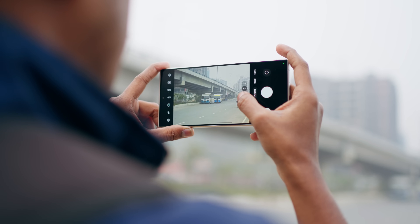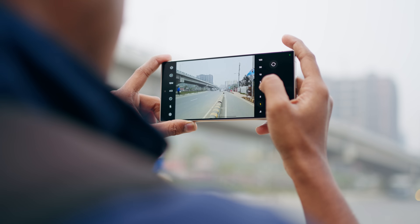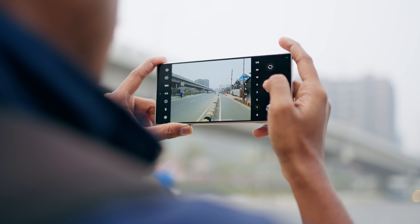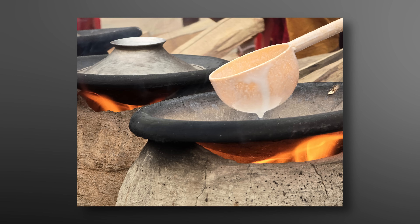The new S24 Ultra sensor is 50 megapixels. According to Samsung and confirmed in our testing, the 10x digital zoom result using this 50MP sensor is actually better than the optical zoom result of the S23 Ultra and even the S22 Ultra. So the results are very impressive.